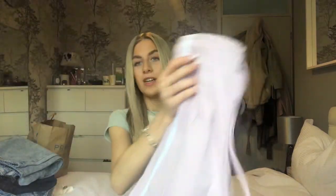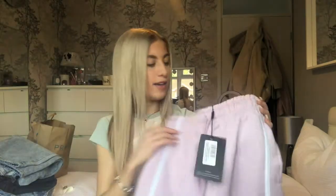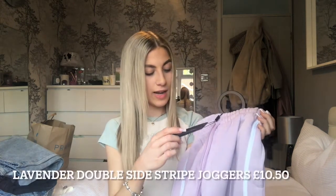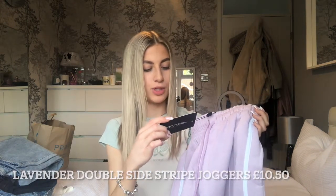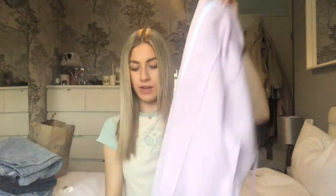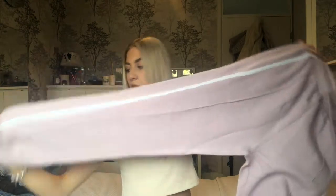This is the lilac pair — I've not even got these out of the bag yet. These are the lavender double stripe joggers from Pretty Little Thing. They've got a drawstring waist and everything. I just love these because it's spring at the moment — I say this is a summer haul but it's still cold, so wearing joggers on the bottom and a cute little summer top on the top, denim jacket, out the door, good to go — get your shopping trip done.